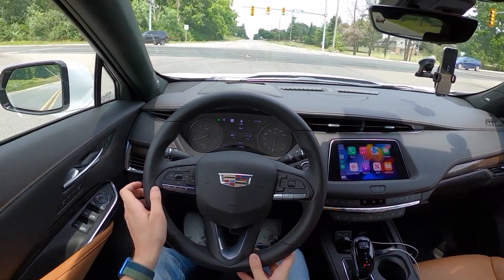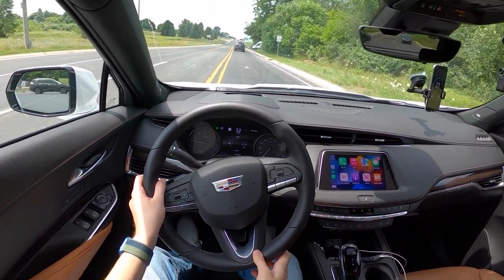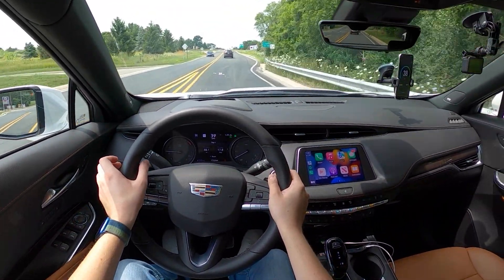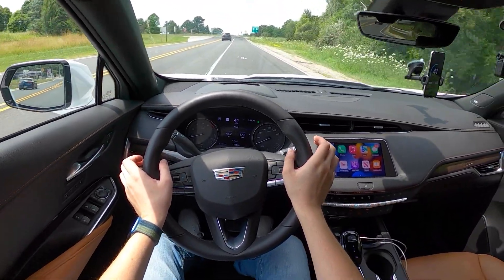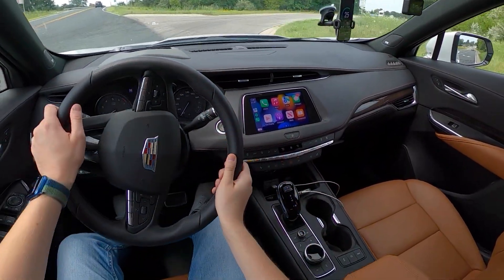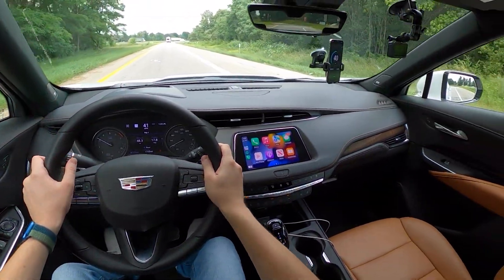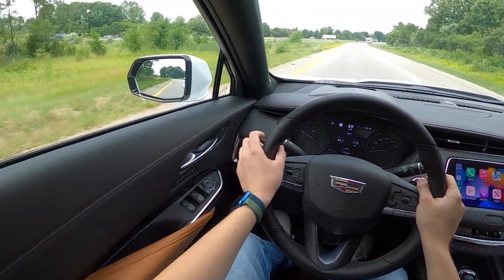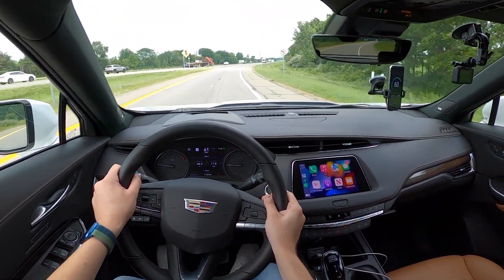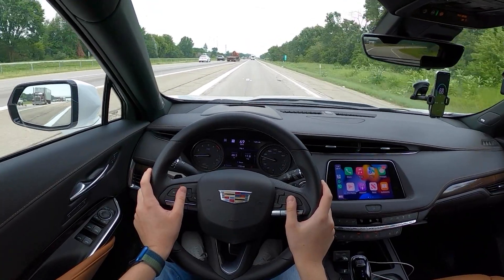It is super hot out today, so this thing's having to work pretty hard to cool down the cabin. Also, having to just feather the throttle, as the throttle response in this thing is so chaotic — it's so instant. Way too instant for a Cadillac of this nature. The purpose of this test is not to hypermile. I'm simply going to get onto the highway, set the cruise control to a GPS-indicated 72 miles per hour, and just drive normally as anyone would going on a road trip.